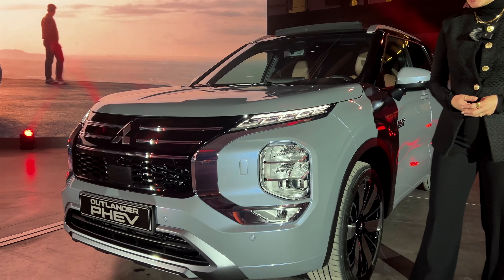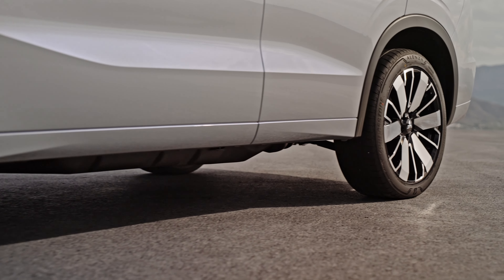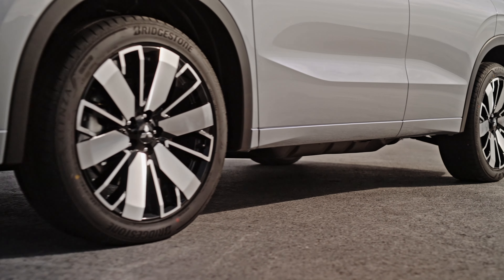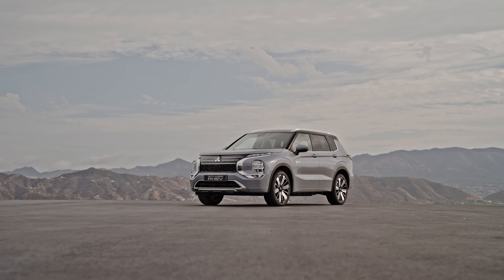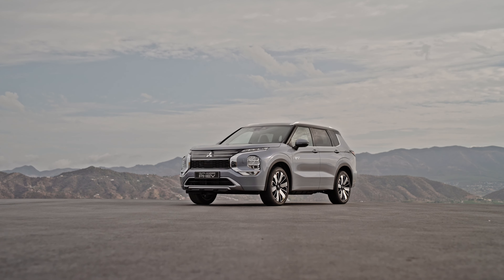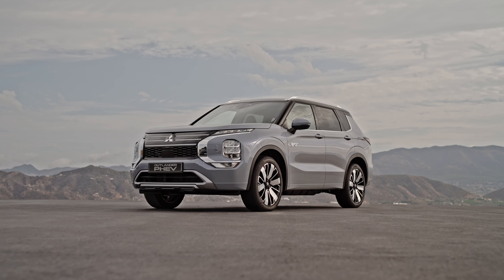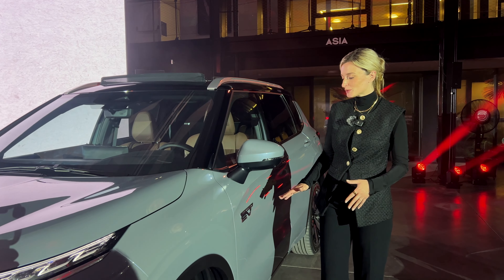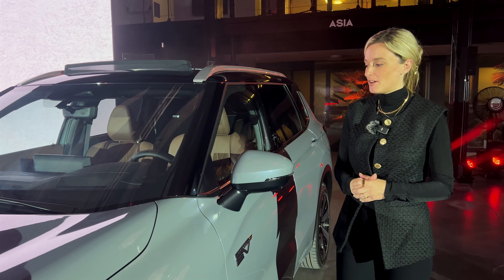Wir gehen einmal weiter an die Seite. Hier trägt unser Fahrzeug 20-Zoll-Felgen, wobei man die Wahl zwischen 18 und 20 Zoll hat. Hinten am Fahrzeug steht auch nochmal drauf, dass es ein Plug-in-Hybrid ist, damit jeder von außen direkt erkennt, was hier Phase ist.